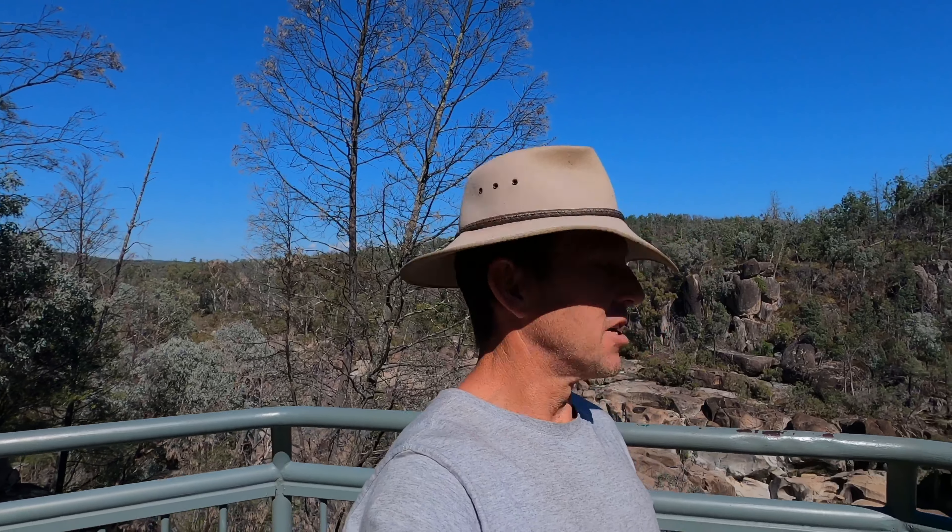Hey, how you doing? Here we are at McIntyre Falls, just out near Limestone, New South Wales. Just came for a quick walk out here, had a look around.